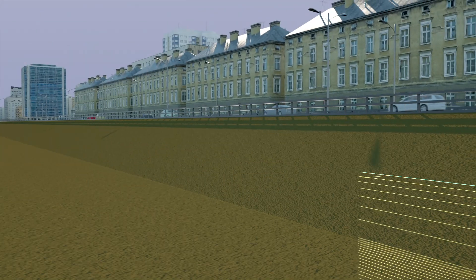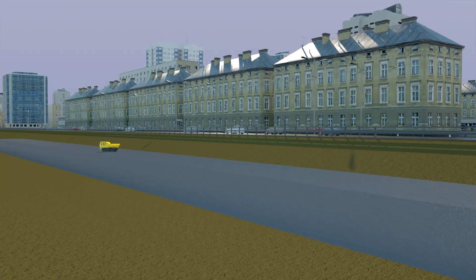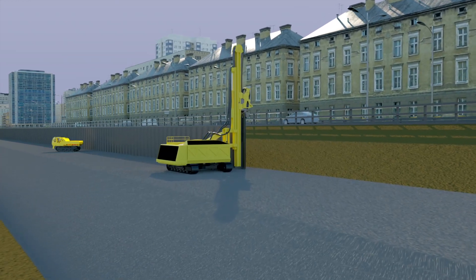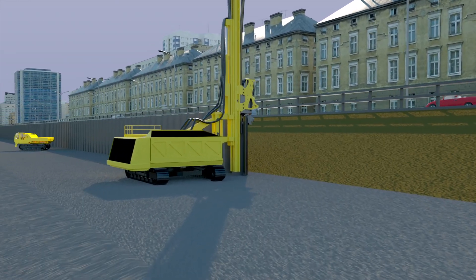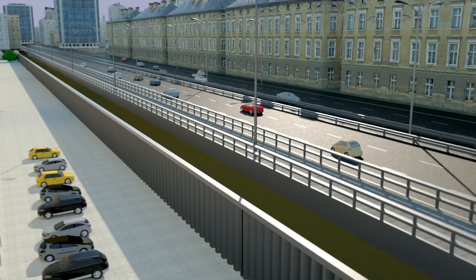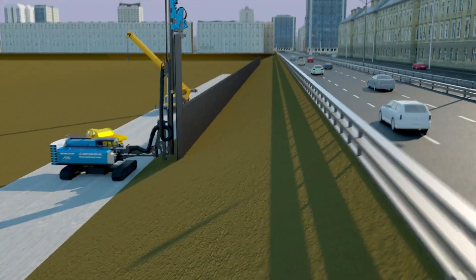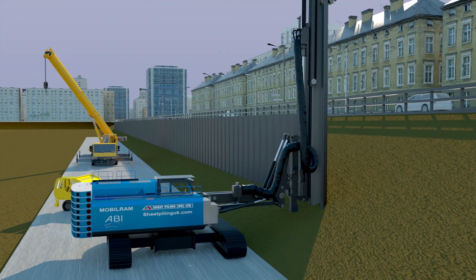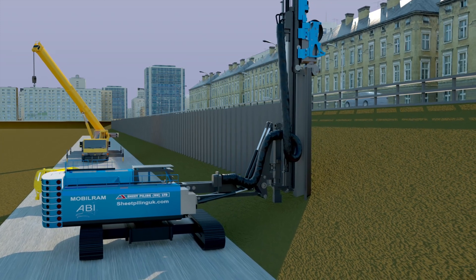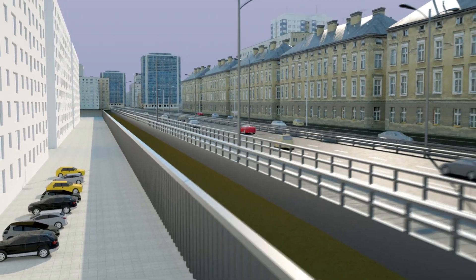On commercial and residential projects, traditionally extensive, costly and time-consuming enabling works and platform construction are required to facilitate sheet pile installation. These works are all temporary in nature and therefore not only impact on build cost and programme, but have environmental and traffic management impact on the construction site and built environment. The TM20 Long Reach Leader Rig removes all these temporary stages by utilising the unique Long Reach capability to allow sheet pile installation from existing site levels.